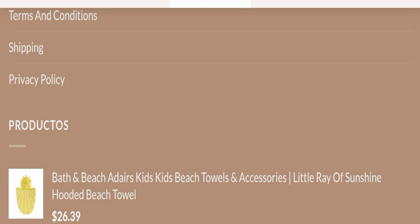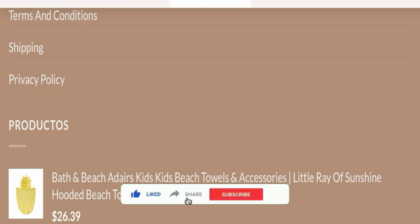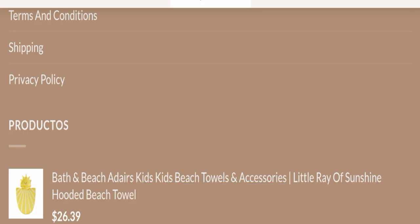We recommend you make the right decision while exploring this website. Don't forget to like, share, and subscribe. Have a great day — thank you so much for watching this video.